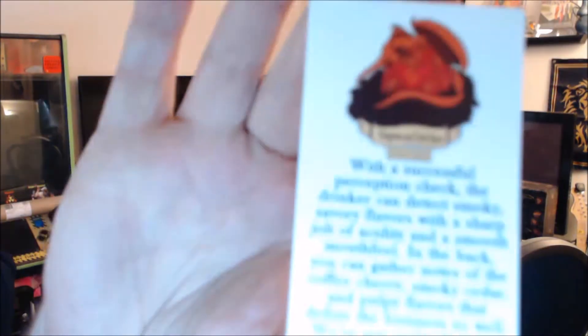We got some stickers — Dungeon Crate sticker, Player Slayer sticker. And a card. So this is the card for the coffee. Let's read this. With a successful perception check — these big words. It's a little early in the morning for me to pronounce words like this. That's like three syllables.